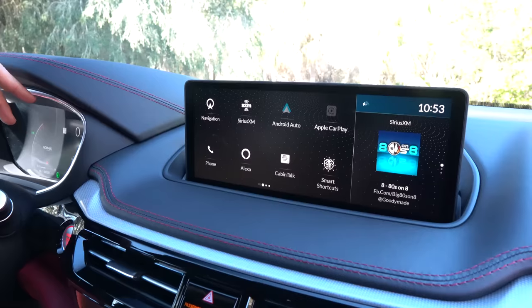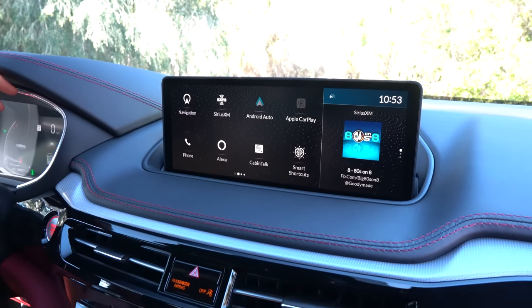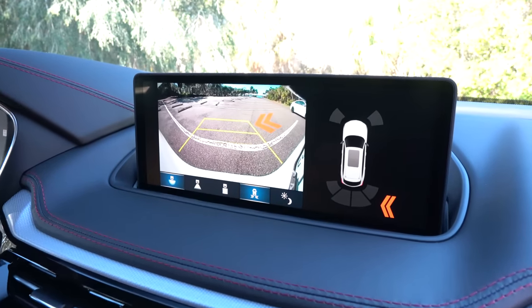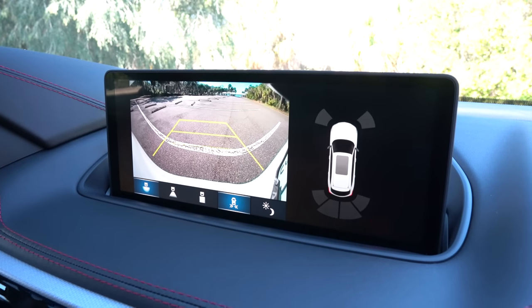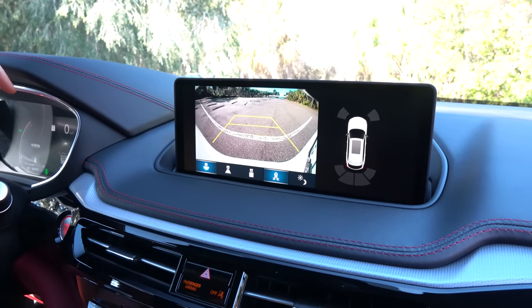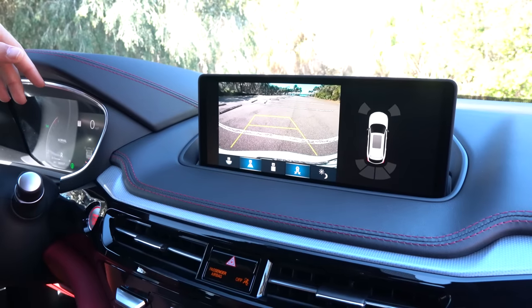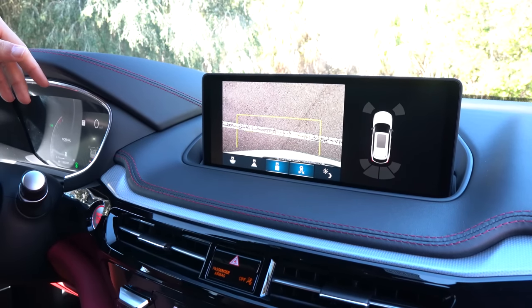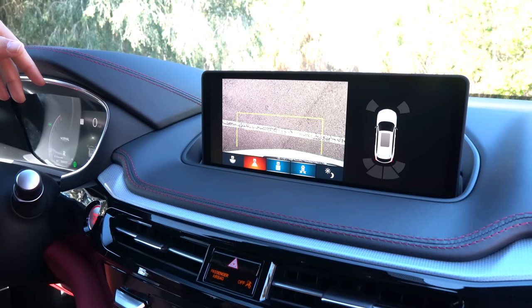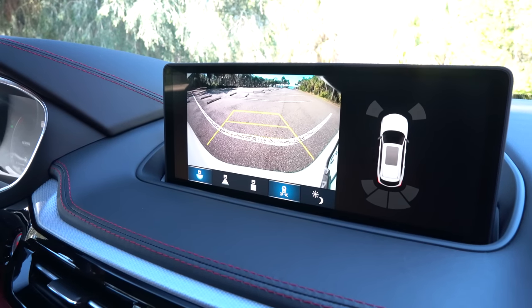Let me go ahead and put it in reverse to show off the backup camera. Nice and clear — you can see that vehicle approaching us. It's great to showcase all that safety technology to keep you safe as you're backing out and pulling in. You can change the angles of the camera, which are great — you could look directly down. Towing: can you tow with your Acura MDX? Of course, you can tow up to 5,000 pounds with your Acura MDX A-Spec. We hit park and we're right back to where we started.